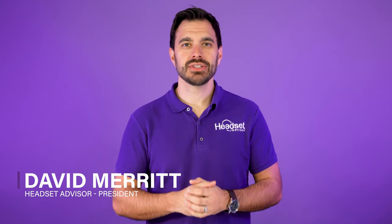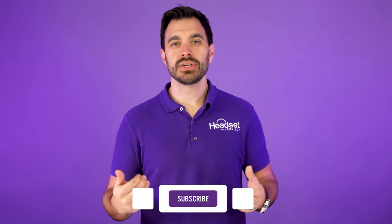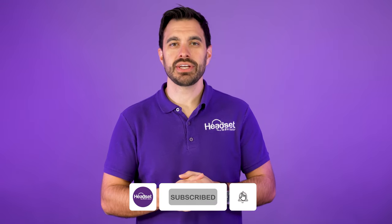For those of you that are new here, my name is David. This is the channel Headset Advisor where we review and compare the latest business headsets, speakerphones, and webcams to help you make a better buying decision. So consider hitting that subscribe button and notification bell.